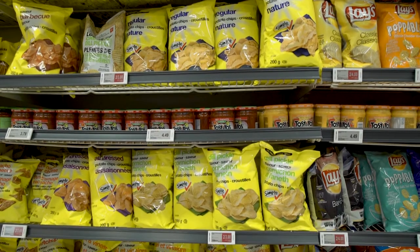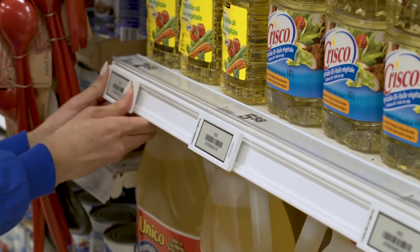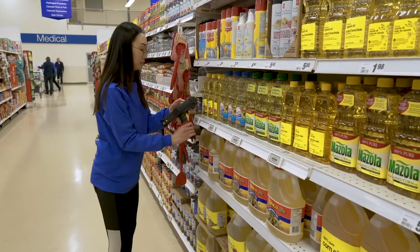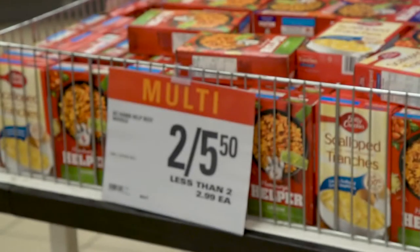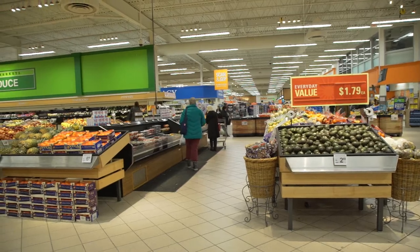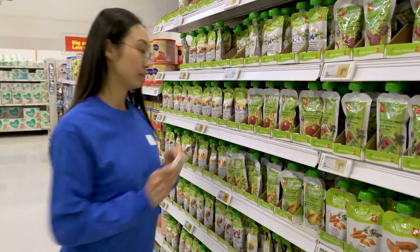A lot of the customers don't even realize that they're digital labels until you point it out. They really enjoy the fact that it shows everything — shows the savings, still shows them everything that they want. And a lot of them comment on the paper savings and the environmental savings. As far as reduction of paper, we would go through literally hundreds of sheets of paper on a weekly basis in order to get all the labels replaced. And now we no longer have to do that, so there's definitely a savings to the environment and also costs of running a business this size.